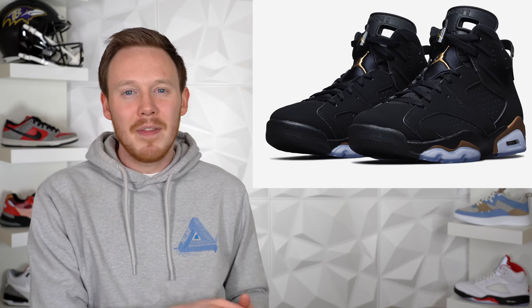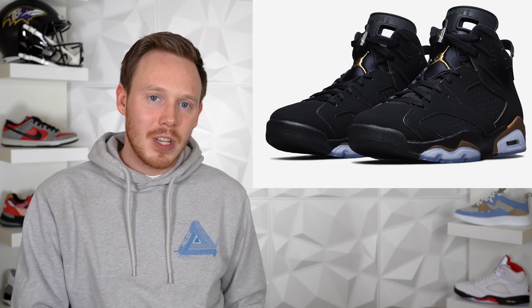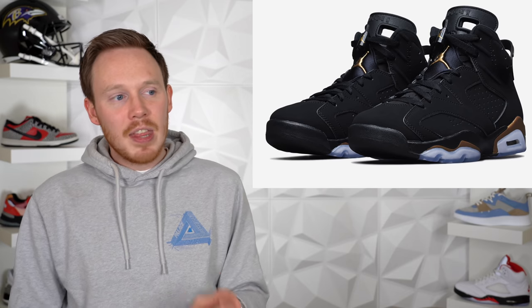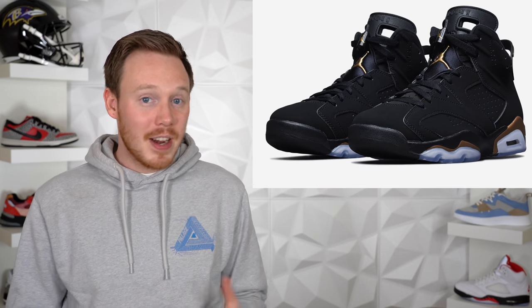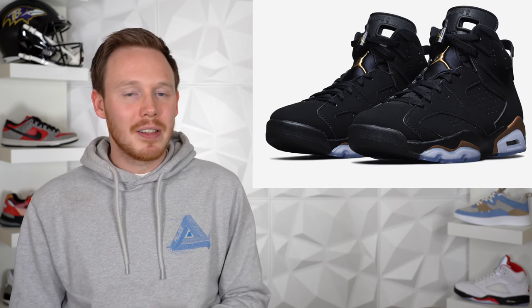Moving on to April 11th, we've got the Air Jordan 6 DMP. I talked about this shoe in a previous Sit or Sell video — it was originally supposed to release back in February or the beginning of March, but it's been pushed back to April 11th due to everything going on right now. If you missed out on the Defining Moments pack a couple years ago, you probably want to grab this. The DMP Air Jordan 6 comes in all black with gold accents. It's a dope pair of sneakers, and if you love Jordans for their history this is definitely one to pick up. The shoe will most likely be somewhat limited and is so hyped up that I'm giving this shoe a sell.